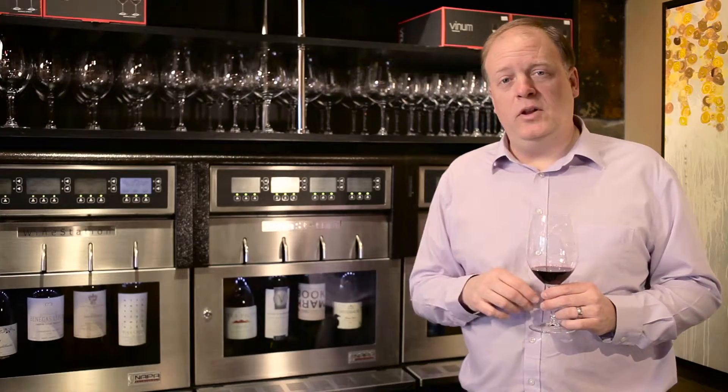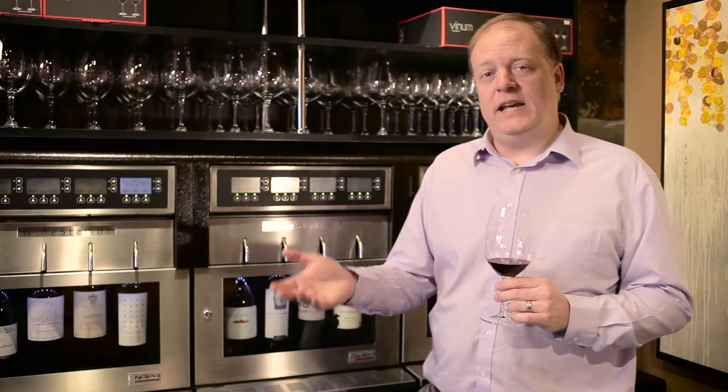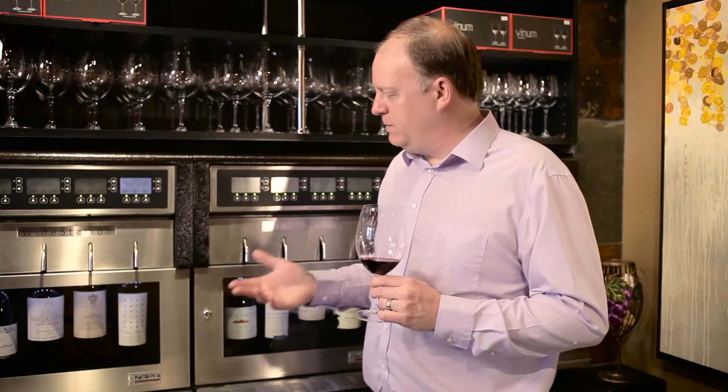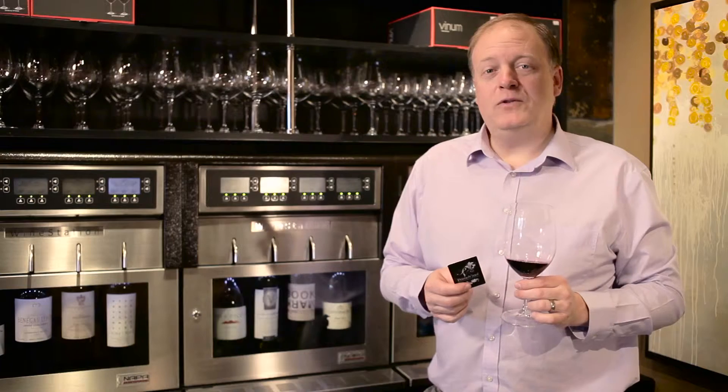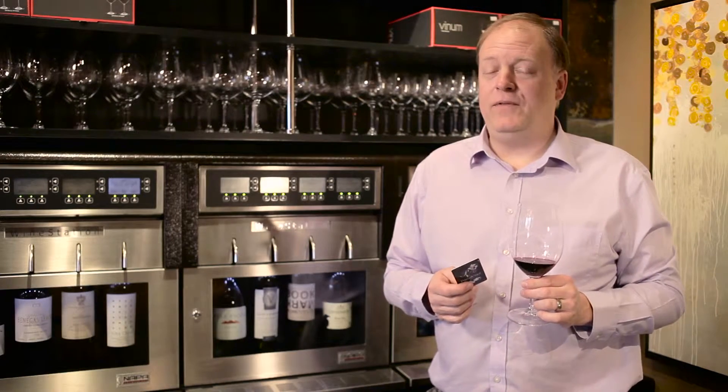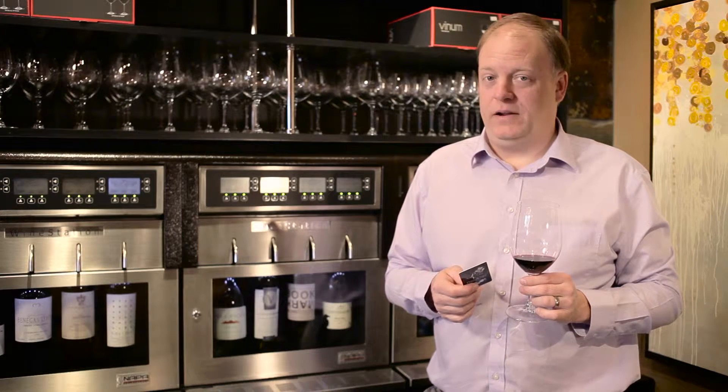Maybe you want to sample a little wine before deciding which bottle to take home for dinner tonight. Maybe there's a bottle in here that you've always wanted to try that you wouldn't splurge on for yourself. Primo Vino's Wine Station provides variety and convenience to your wine drinking experience.